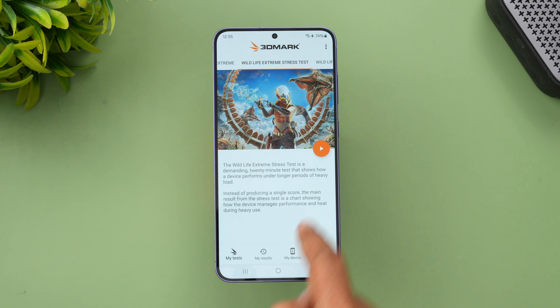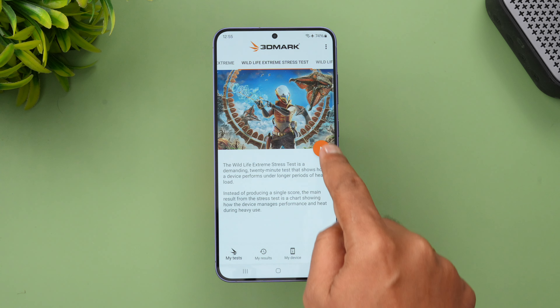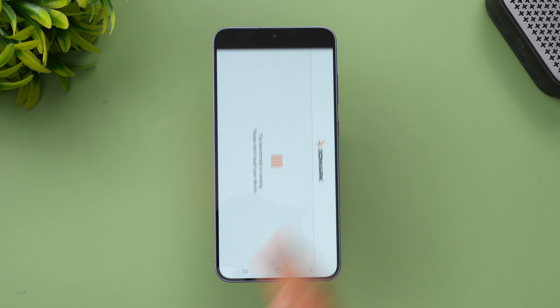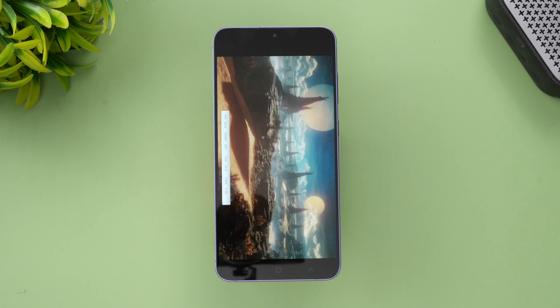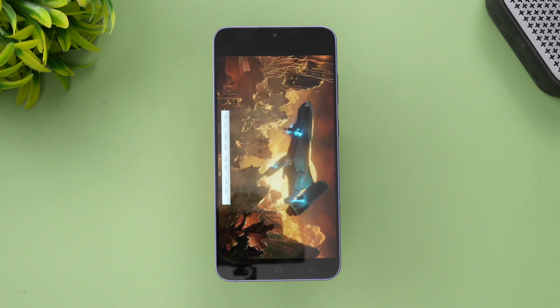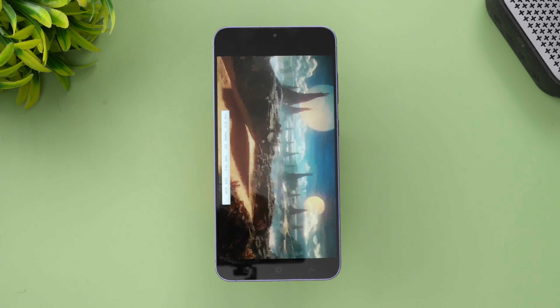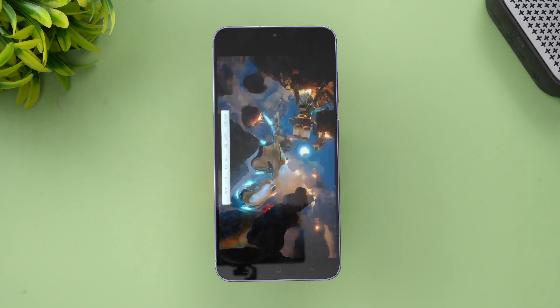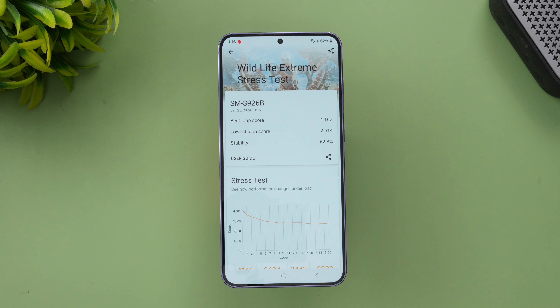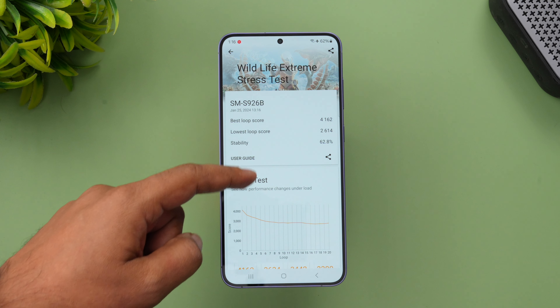Next let's move on to the stress test and see how much performance is retained. We'll do the 3DMark Wildlife Extreme Stress Test. The battery is currently at 74%, so let's start the Wildlife Extreme Stress Test now.